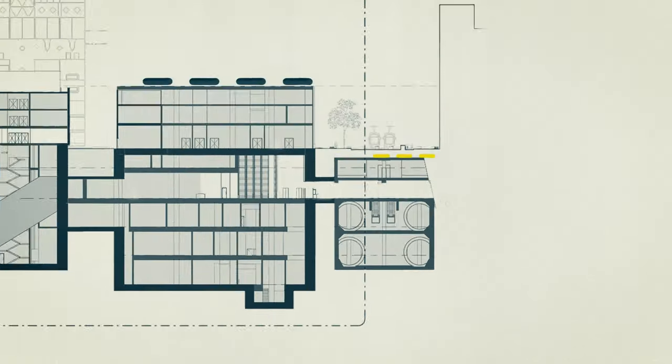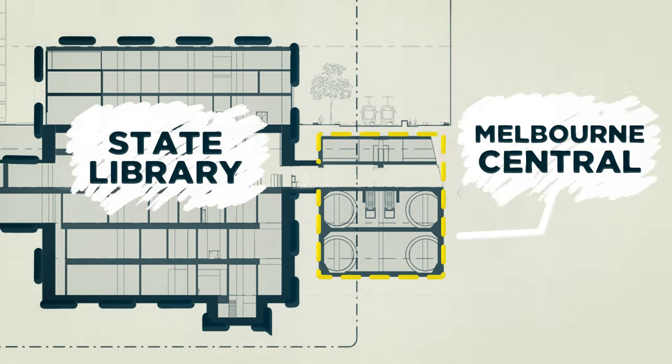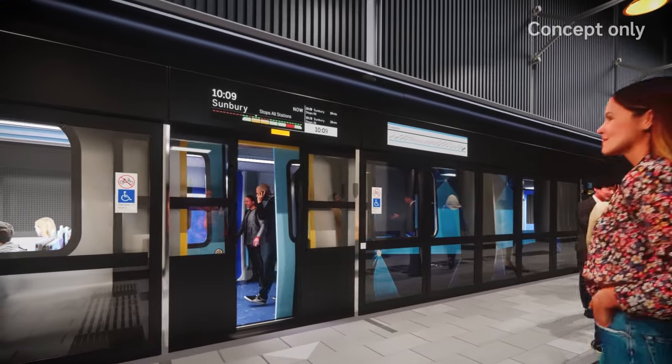An underground connection will link the new State Library Station to Melbourne's Central Station. Future commuters will be able to easily transition between the City Loop and the Metro Tunnel without needing to tap on and tap off. Thanks for watching and stay tuned on our social media channels for more project updates.